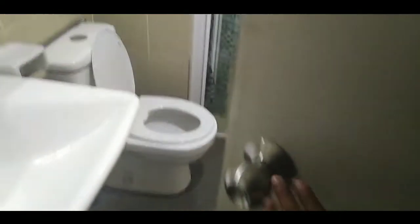Then this is our toilet here, and a shower seat.